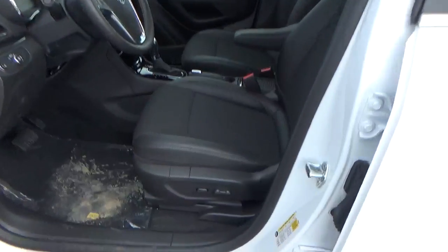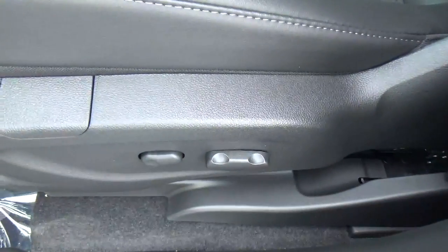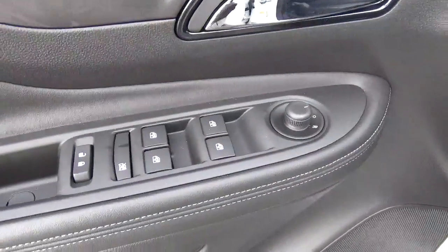Pilot seats. Power driver seat. Power windows, door locks and mirrors.